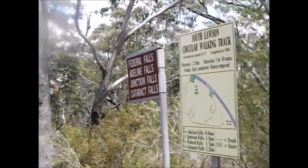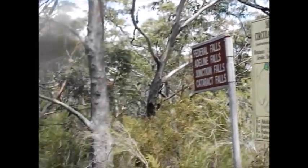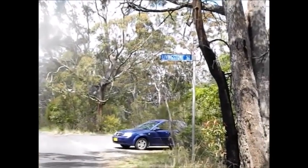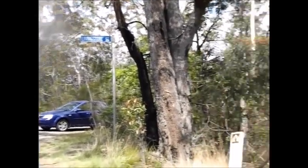Today we're going to visit the South Lawson Park. Here's the entrance to the track. I've come down Honour Avenue in Lawson from the town centre as far as Livingston Street, and our track heads off here to the right.